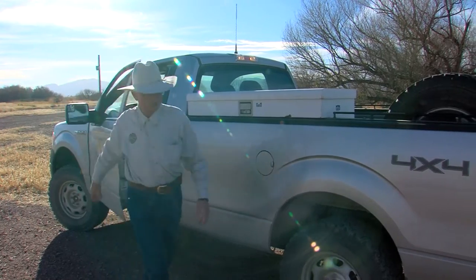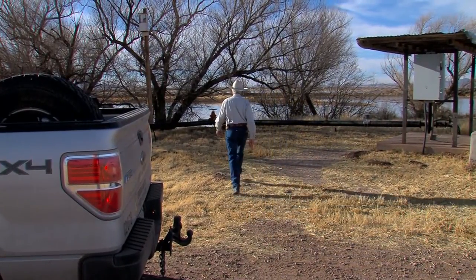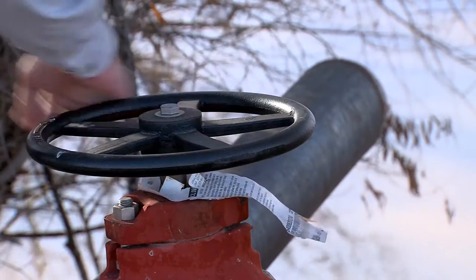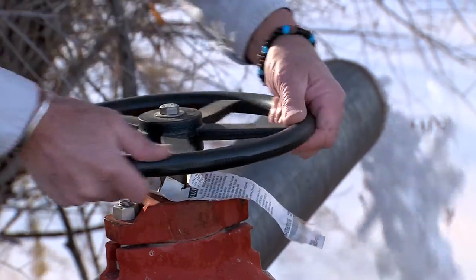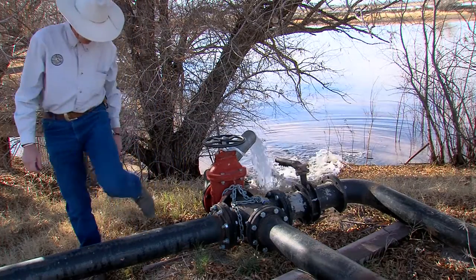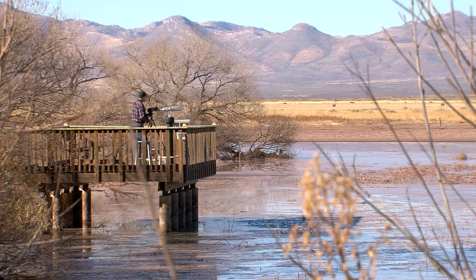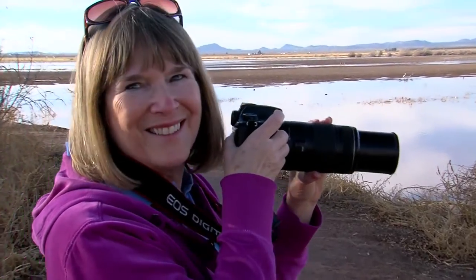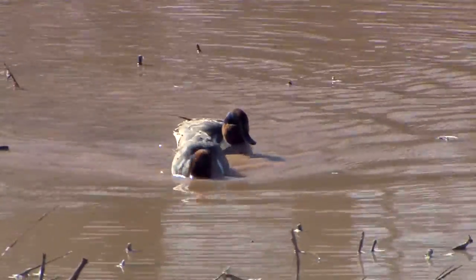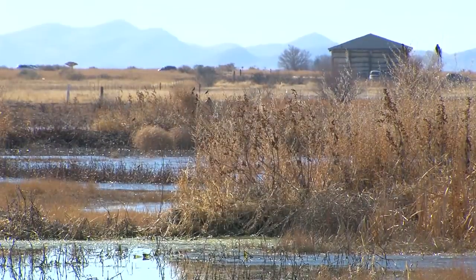Jim Garrett gets to see the cranes come and go. He lives at Whitewater Draw and takes care of the place for Game and Fish — a lot of weed eating, a lot of mowing, especially in the summer. He's constantly working on habitat improvement projects, and in dry years that sometimes includes pumping water to keep the wetlands wet. He takes great care to maintain this place, as Whitewater Draw is a valuable tourist attraction important to the local economy. It's a hit with wildlife watchers and with outdoorsmen who enjoy hunting in designated areas of the property.